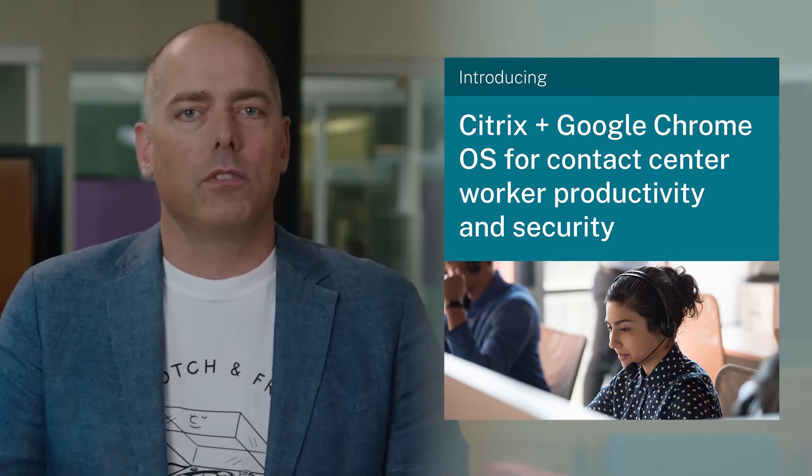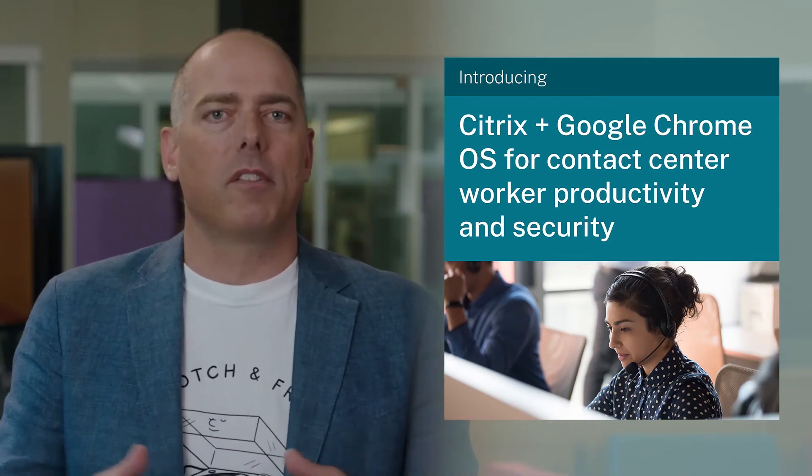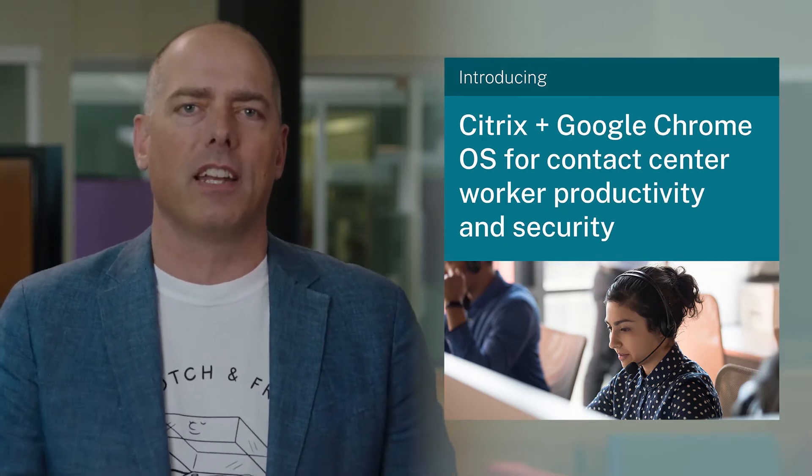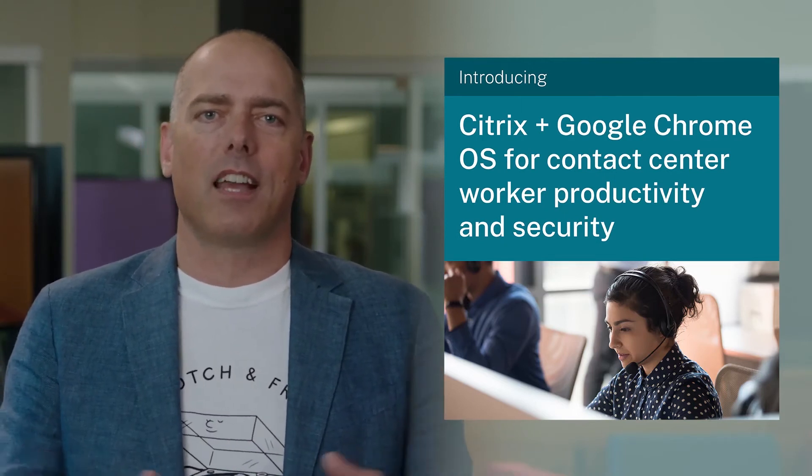In collaboration with Google, we at Citrix shipped Chrome OS devices with Citrix Workspace app pre-provisioned and ready-to-go on login, along with integrated contact center apps, and the results were tremendous.